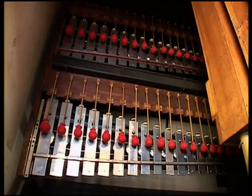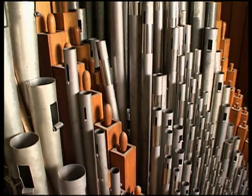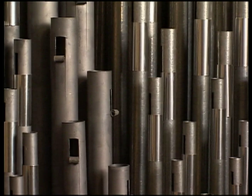This instrument was constructed and installed in the early 1920s for the Candler family. This is a 55-rank Aeolian residence role-playing pipe organ, and it has over 3,000 individual pipes, which are spread in seven divisions or seven different locations throughout the house.